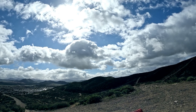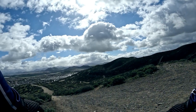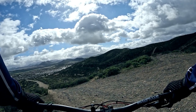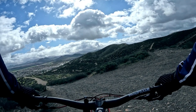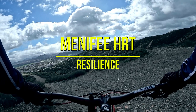This is a fun flowy trail, a little pedally in some parts, and it's got a ton of features. I was hoping to be able to just send it on some of these, but it's kind of windy, so we'll see how it goes. I might get blown off into a bush or something. Alright, let's get it. This is Menifee HR Trails, and this is Resilience.